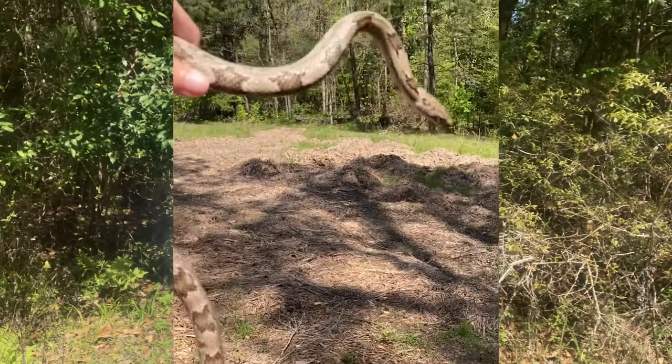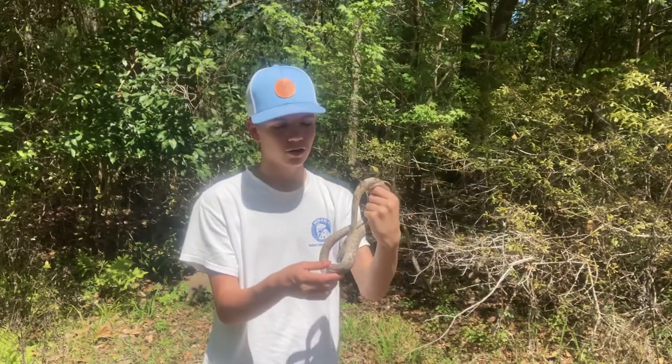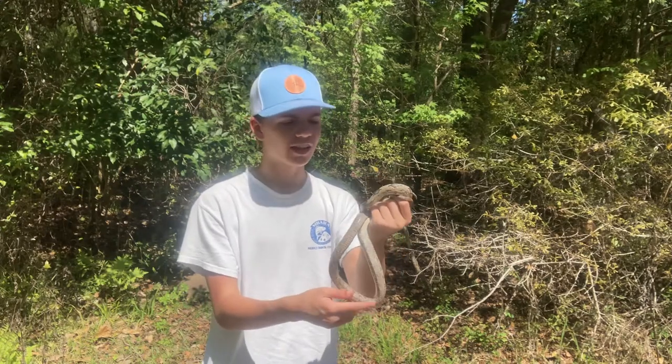They're very gentle and they're never going to bother you unless you bother them. They're just doing their own thing. Even if they do hang around your house, they're just climbing up trees hunting rodents and birds.